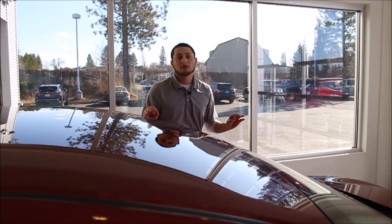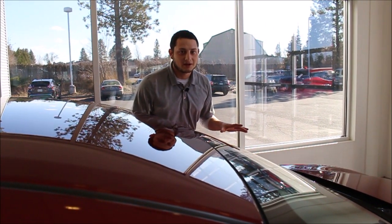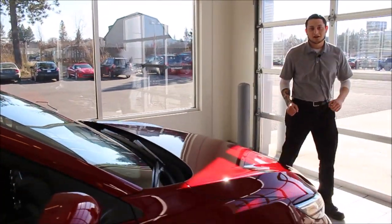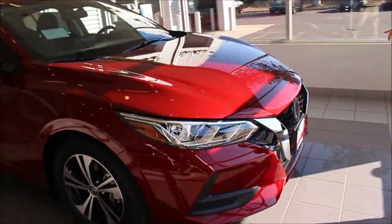An amazing vehicle, chock full of technology at a very low price — not going to cost you an arm or a leg. They fully redesigned this vehicle too, as you can see from the inside out. Right here you have your very aggressive, bold design of your V-Motion grille.